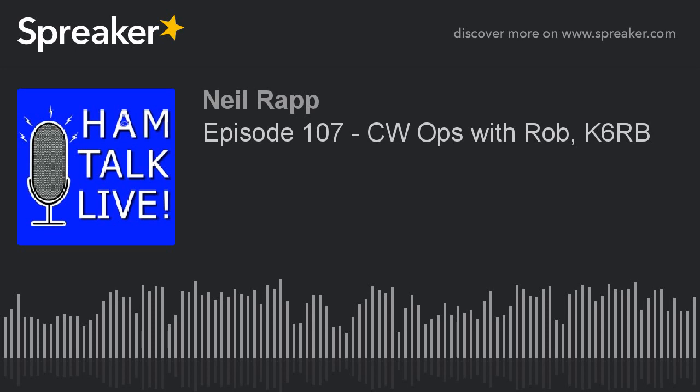Good evening, everyone. It's time for Ham Talk Live. It's episode number 107 — CW Ops with Rob K6RB, recorded live on Thursday, March 22, 2018. I'm your host, Neil Rapp, WB9VPG. Thanks for tuning in to this episode of Ham Talk Live.